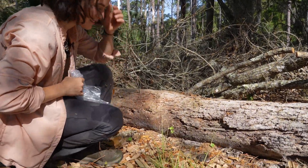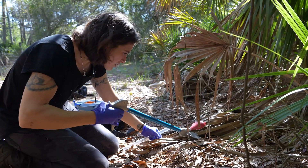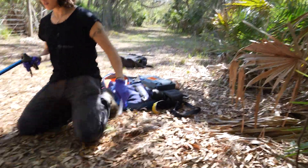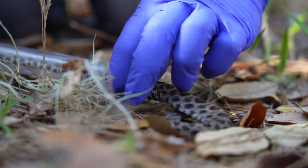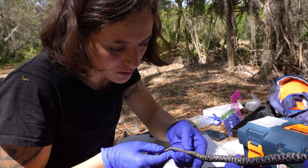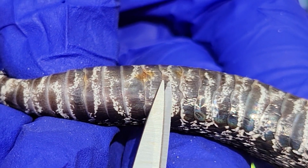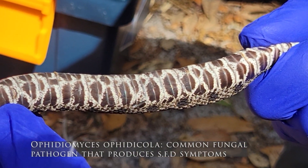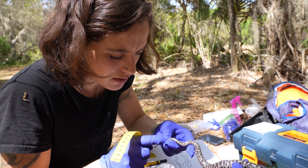Jenna has recorded all the information she needs from this individual, so it's time to release it back into the wild and continue sampling this site to see if we can find any more pygmies. Right now we are documenting any abnormal scales. You can see throughout the ventrum of this snake there are brown and chipped scales with some crust under them. These are pretty typical signs of snake fungal disease caused by Ophidiomyces ophidicola, which is highly prevalent in the Eastern United States across pretty much all snake species. I record the size and characteristics of each lesion.